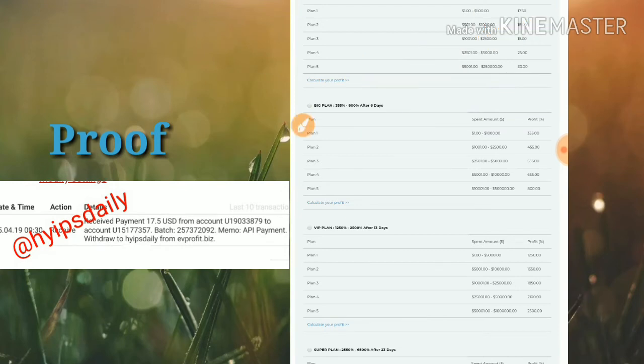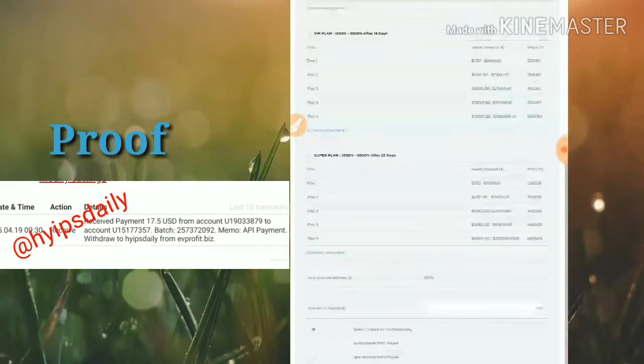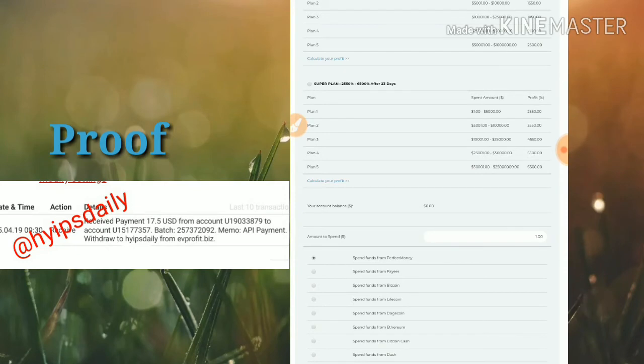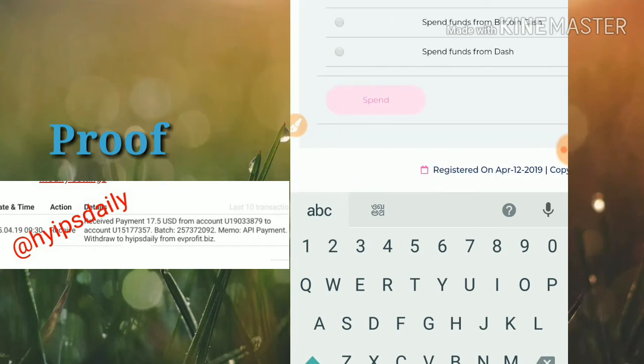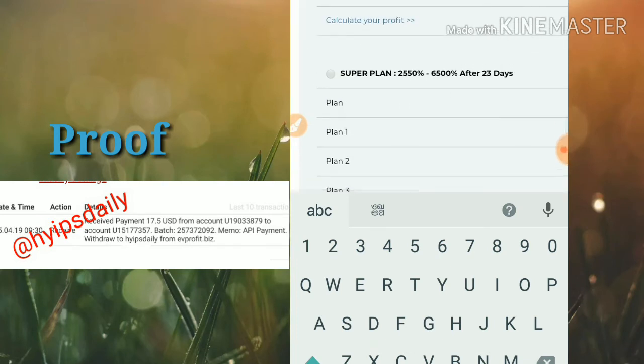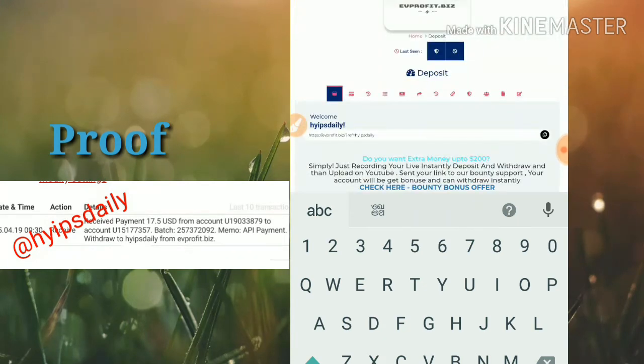Now let me show how to make a deposit. Select a plan you would like to invest in, then select the payment method you are going to use. If you want to invest through Payeer, select Payeer and enter the amount you want to invest — enter 1 for $1, 10 for $10, or 100 for $100. Then click spend, which will redirect you to your chosen payment method to complete the payment procedure.